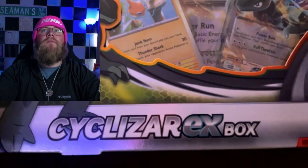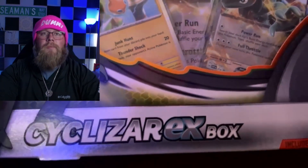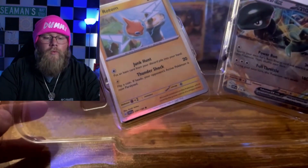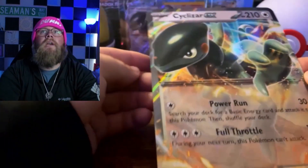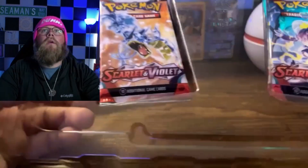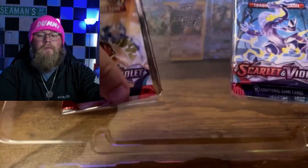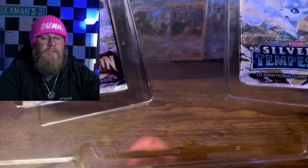Let's start off with the Cyclazar EX box since we know it's legit. So we're going to rip into this. First layer up we've got the Rotom holo and then we've also got the Cyclazar EX Blackstar promo and a code card. Then we got the Cyclazar EX Blackstar promo jumbo card — big boy. And then it comes with four packs: two Scarlet and Violet Base, one Lost Origin, and one Silver Tempest. Not bad.